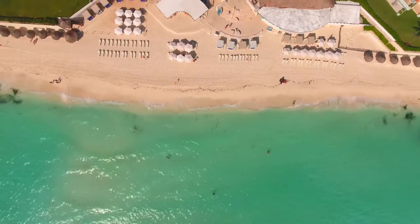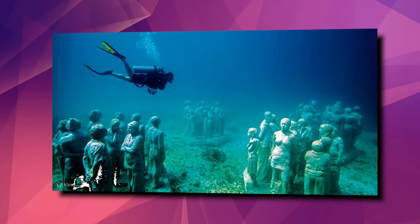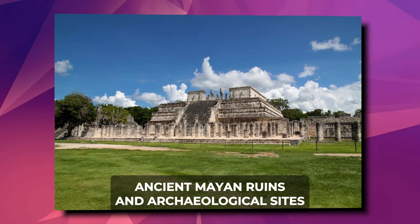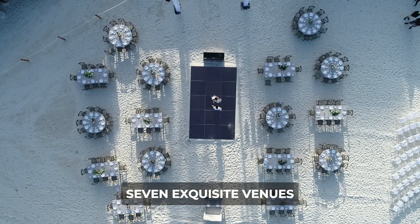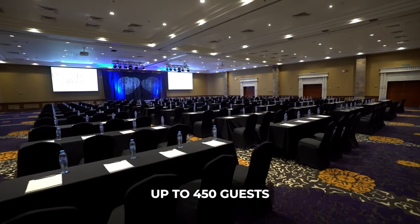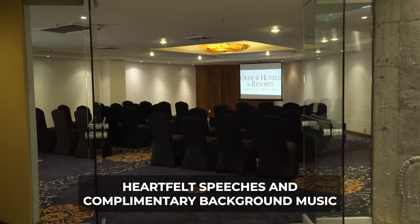Beyond the resort's borders, Cancun beckons with a wealth of attractions and activities. Swim with dolphins in the interactive Aquarium Cancun, snorkel through underwater sculptures at the Cancun Underwater Museum of Art, or embark on a cultural journey to discover ancient Mayan ruins and archaeological sites. For those planning special events like weddings, milestone birthdays, or family reunions, Wyndham Grand Cancun offers a breathtaking setting with seven exquisite venues and an on-site Catholic Wedding Chapel, accommodating up to 450 guests. State-of-the-art audio-visual support ensures a flawless delivery of toasts, speeches, and complimentary background music.